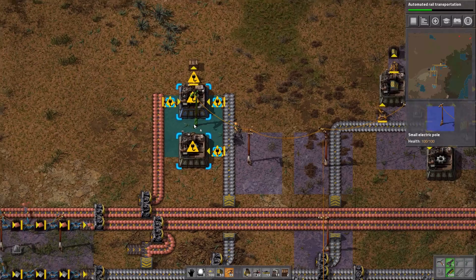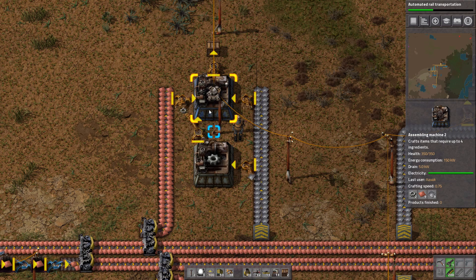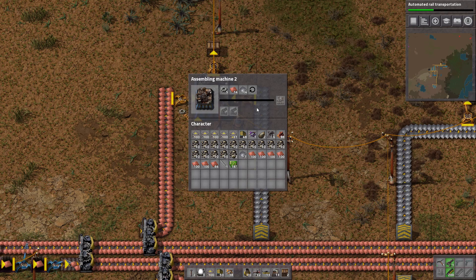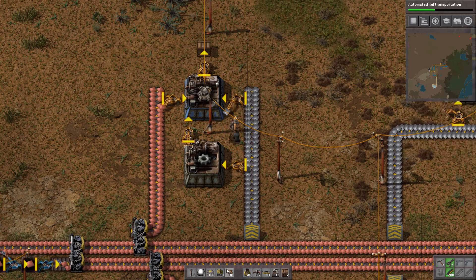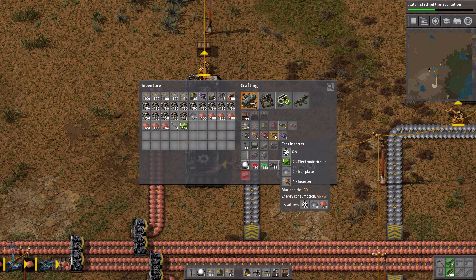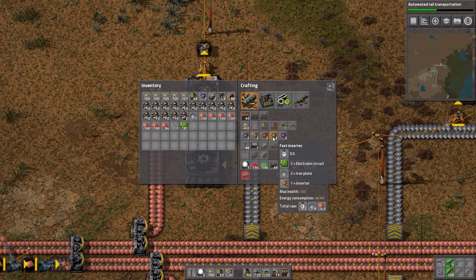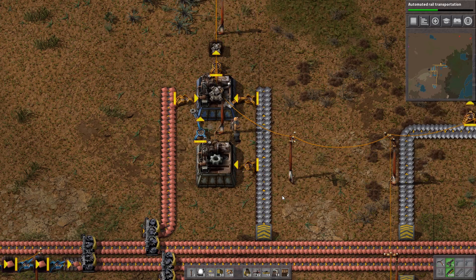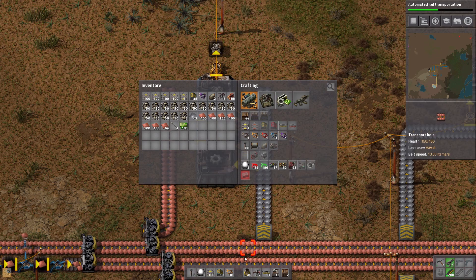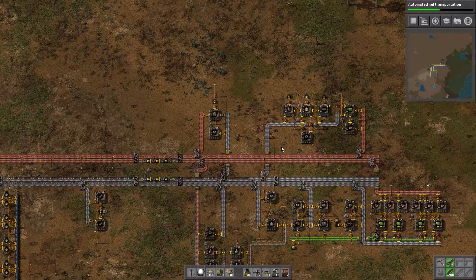We'll bring over a little bit of power and that should all do its thing. This will need 10 copper, 20 iron, and 10 iron gears. If we pop down a second one it'll speed this up — or we could make a fast inserter, which uses 46 kilowatts compared to the regular inserter's 13 kilowatts. It uses more materials but saves space, so if you're not too worried about energy you can do that. Let's make another fast inserter so we're not being held back.